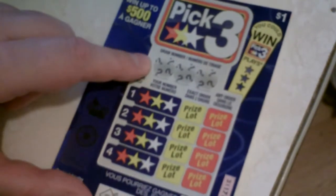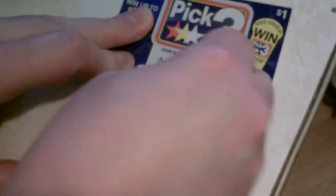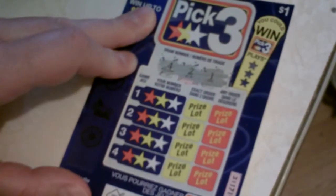First thing we've got to do is scratch off the three draw numbers to see what we're playing with. So we've got a 4, looks like we've got a 2, and we've got a 1.